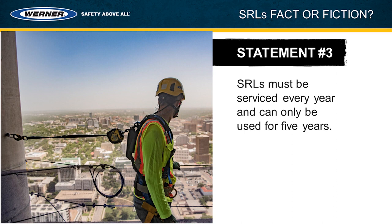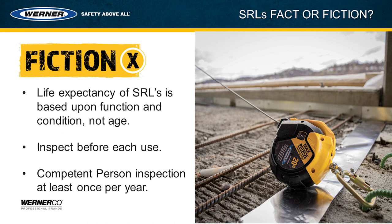Use the clearance chart according to your application and you're going to be good to go. Statement number three: self-retracting lifelines must be serviced every year and can only be used for five years. This statement is also fiction. The life expectancy of self-retracting lifelines is based upon function and condition, not age. There isn't a requirement to service the SRL every single year — you would send it in for servicing when the inspection reveals some type of defect or issue. Self-retracting lifelines need to be inspected before each use and at least once per year by a competent person, but as long as the SRL is in good condition and continues to function, there's no reason to send it in for service. An SRL does not have to be serviced every year or taken out of service after five years.